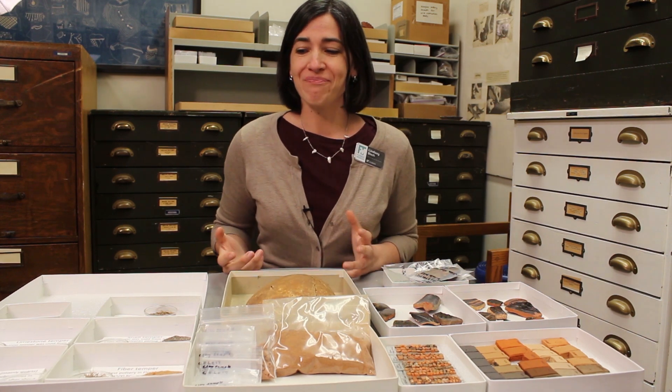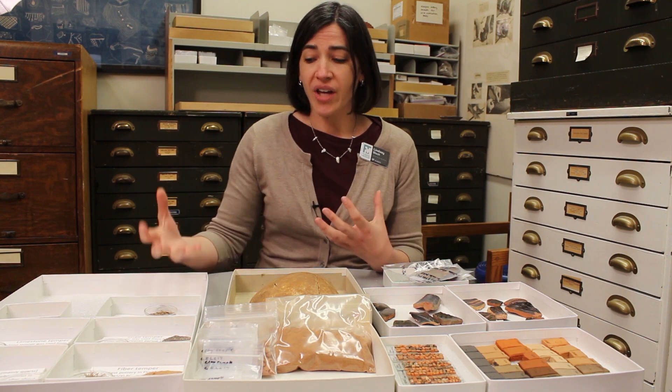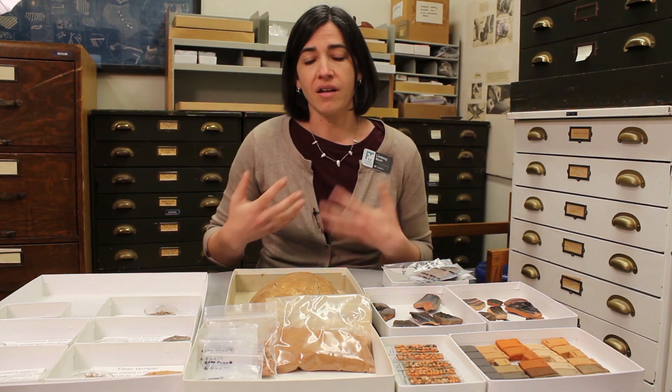One of the things that we do here is we look at the clay resources and we look at the finished pots, and we try to reverse engineer pottery to figure out how it was made. From that we can learn who was making it, how it was moving across the landscape, and how it was being brought into social and economic relationships in the past.